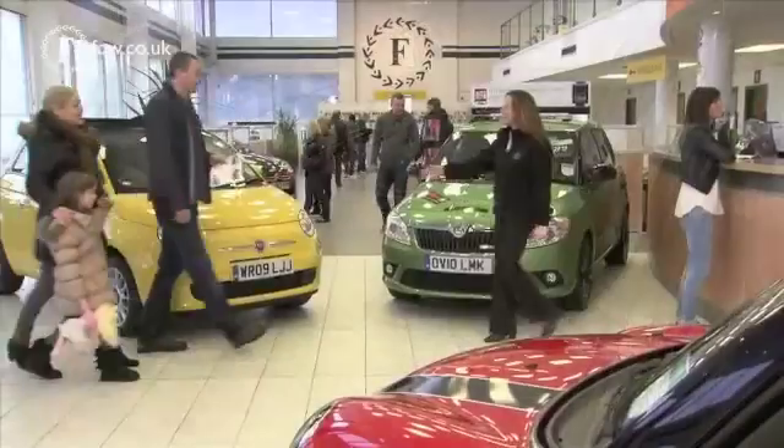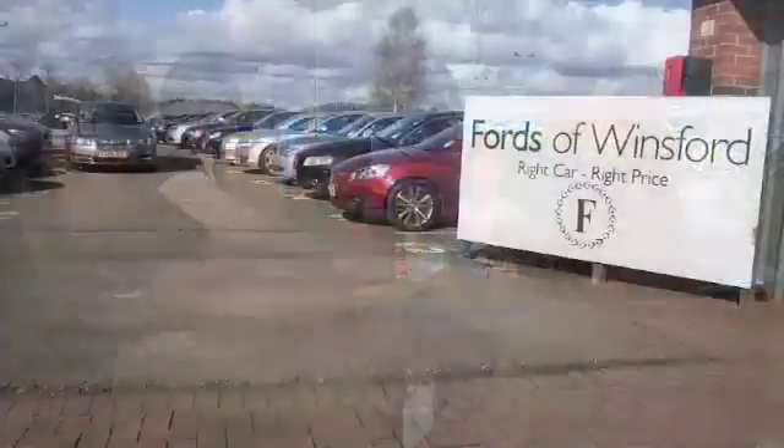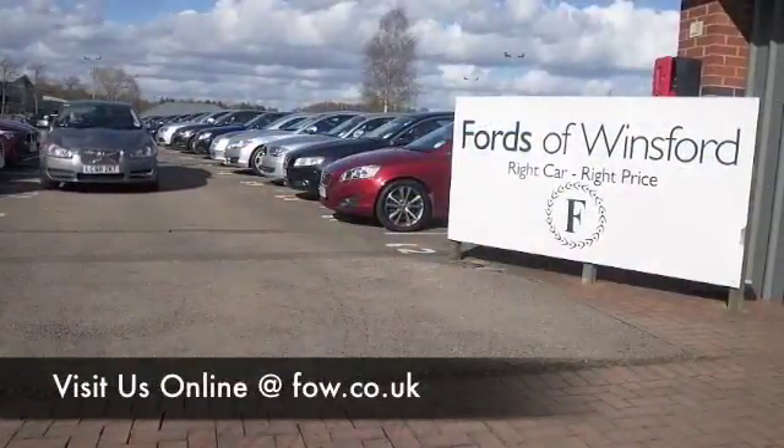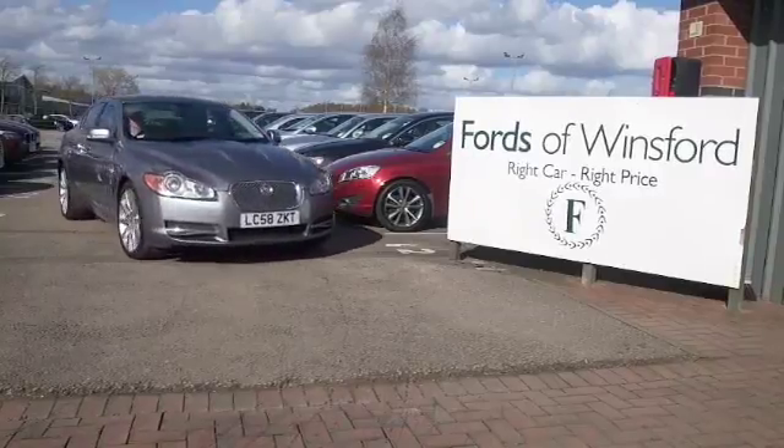Why not ring and reserve? Speak to Jackie and her team in our call centre — we can hold this car for up to 48 hours until you can get here, and there's no deposit, no obligation. Bring your licence with you, have a test drive, and discover this great car for yourself at Fords of Winsford.